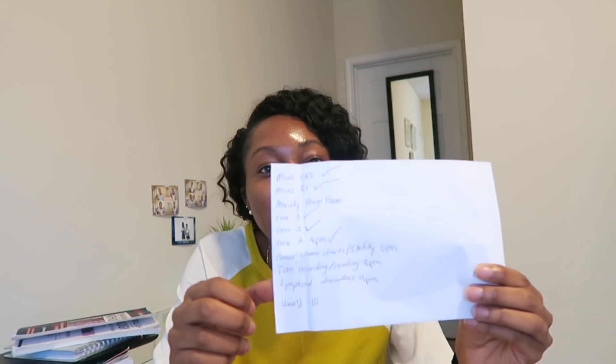This is one of my little to-do lists that I jotted down on paper — a couple of check marks, so I've gotten some things done.